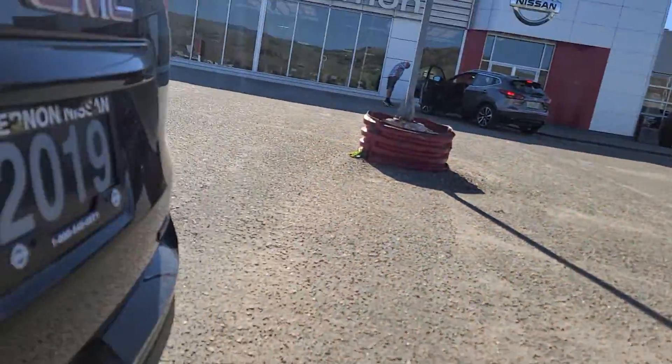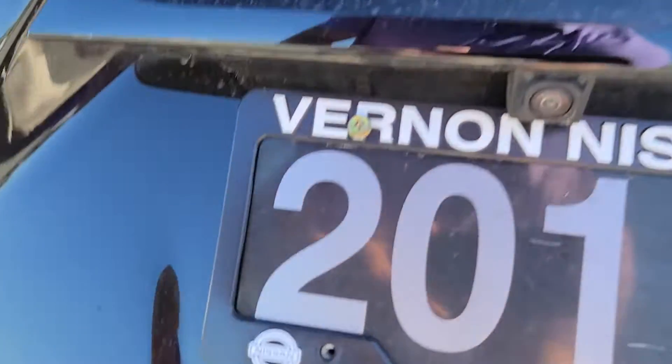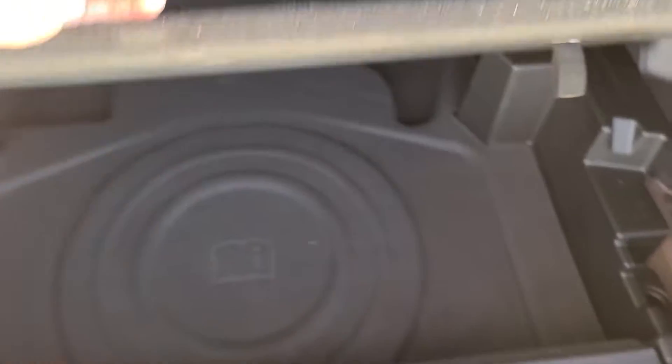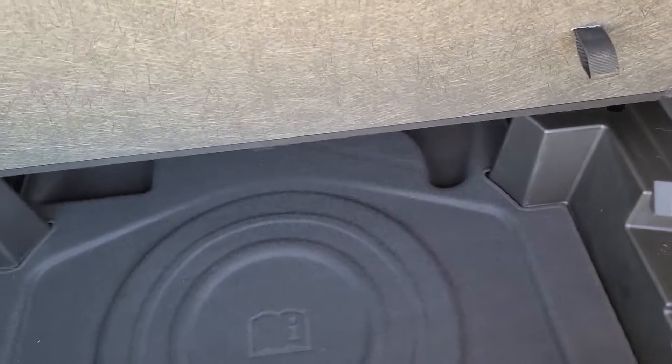Going into the hatch of the vehicle — there is a ton of storage space back here. Nice and open concept. You do have some underfloor storage here so you can hide any valuables that you may have there.